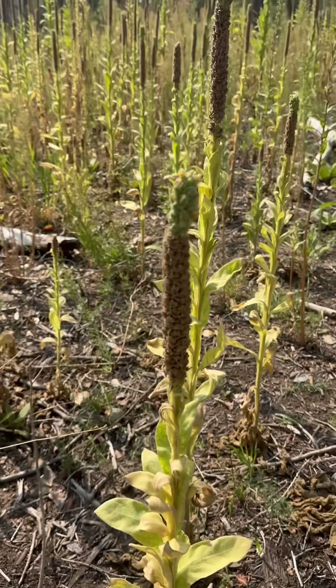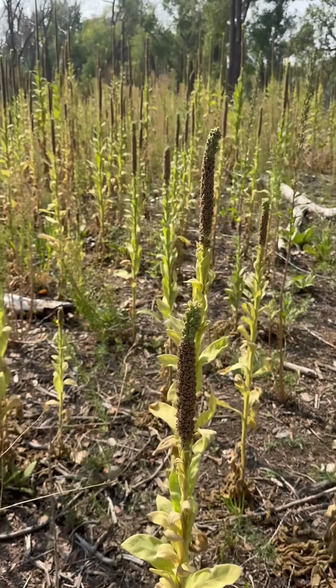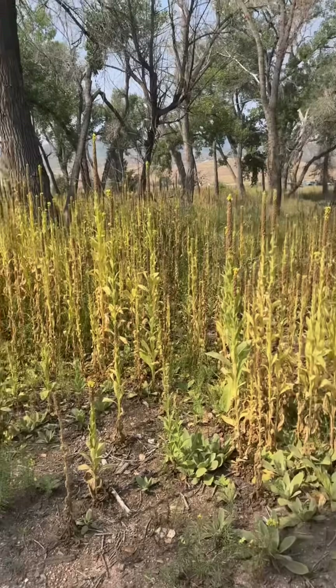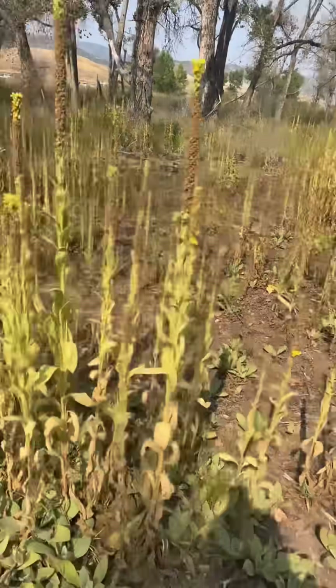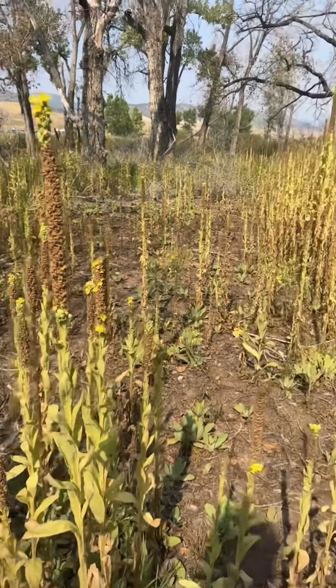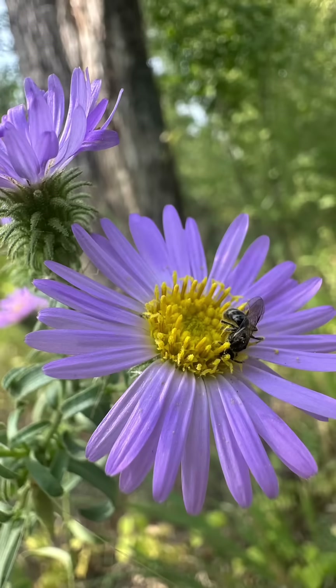Some people refer to this as cowboy toilet paper. Herbalists love it for its medicinal value, but it's very invasive here. It will be interesting to see what Chatfield ends up doing with this because it is super invasive. But not to fear, we have some cool native plants here.